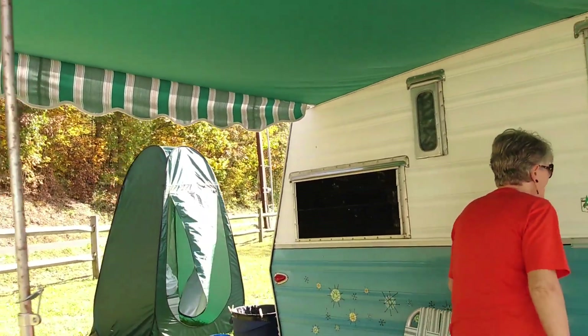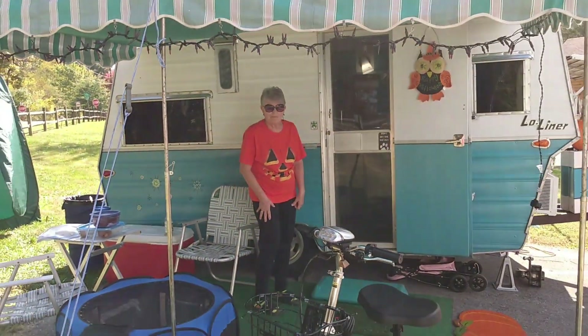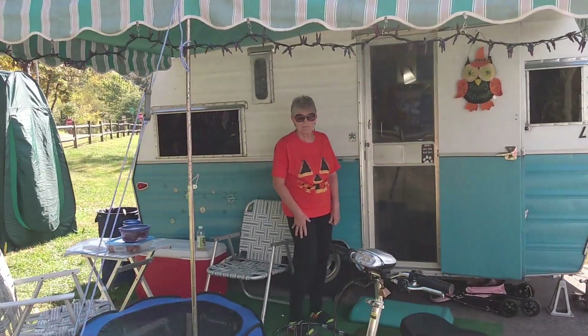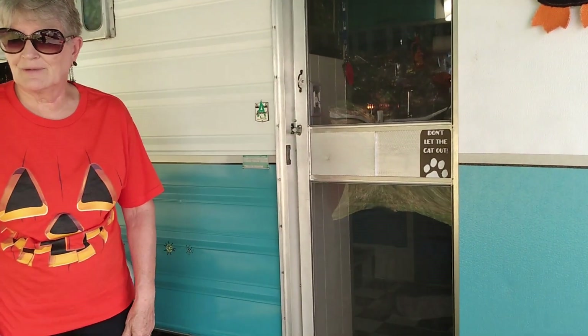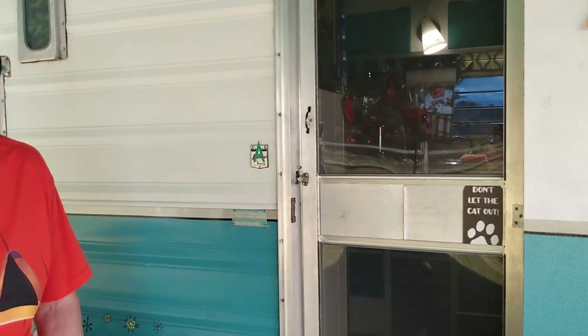Let me back out a little bit and show the full camper. There we go. I can't see the screen because of the sun, so I'm hoping I backed out far enough. Be careful — everything is sitting around. I think I stepped on something.